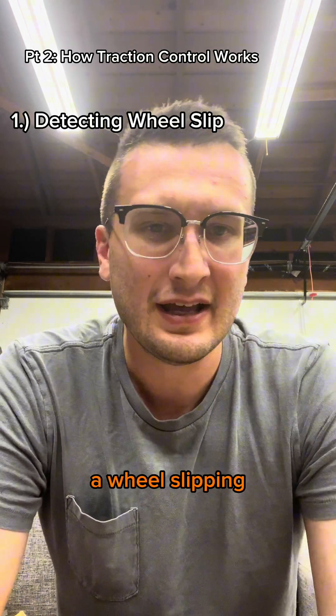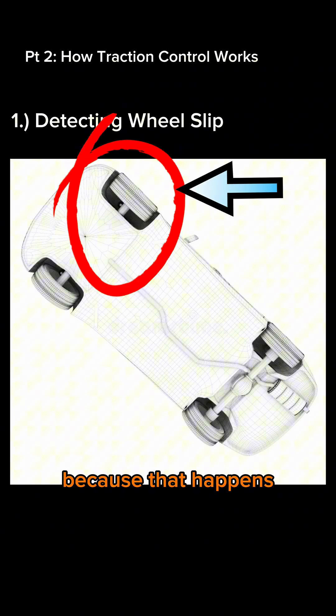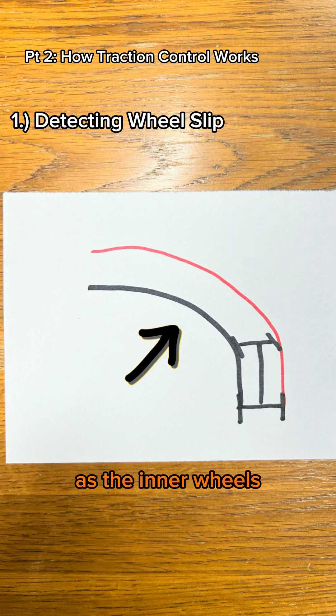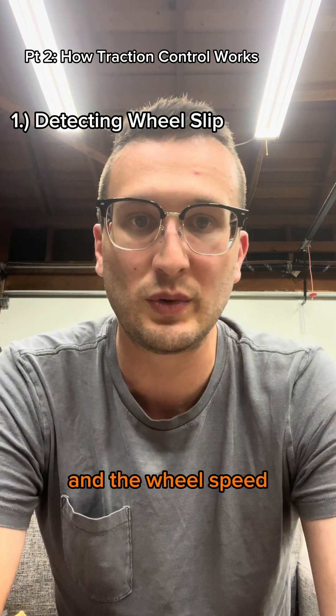So how do we detect a wheel slipping? It's not as easy as figuring out the vehicle speed and detecting which wheel is spinning slower or faster, because that happens all the time. When a car goes around corners, the outside wheels travel further in the same amount of time as the inner wheels, so in simple systems there's a bit of a margin built in between the vehicle speed and the wheel speed.